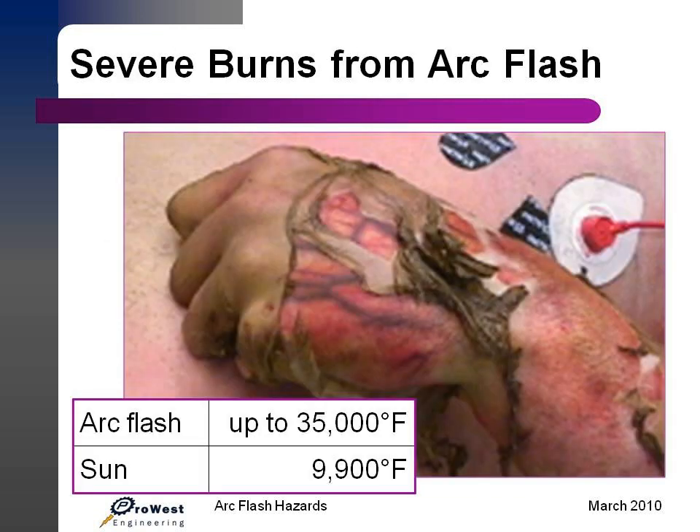An electric arc is one of the hottest things on earth. Temperatures can reach 35,000 degrees Fahrenheit — about four times the surface temperature of the sun. And that, just in a very brief period of time, can cause severe injuries to a person.